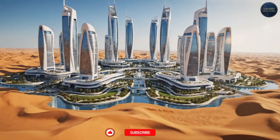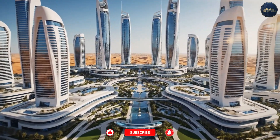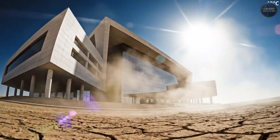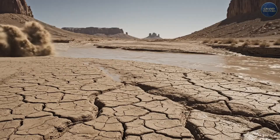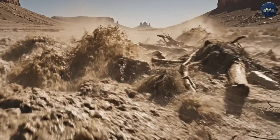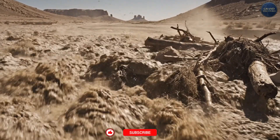This is Be'er Sheva, a city of over 200,000 people — universities, high-tech companies, shopping malls, trees. It's in the Negev Desert, where summer temperatures hit 120 degrees Fahrenheit. Annual rainfall is under 8 inches.